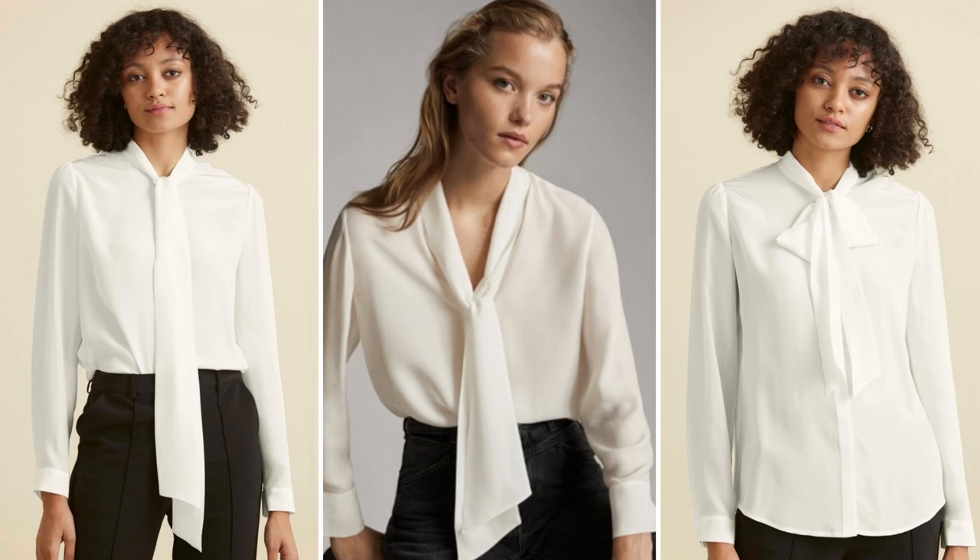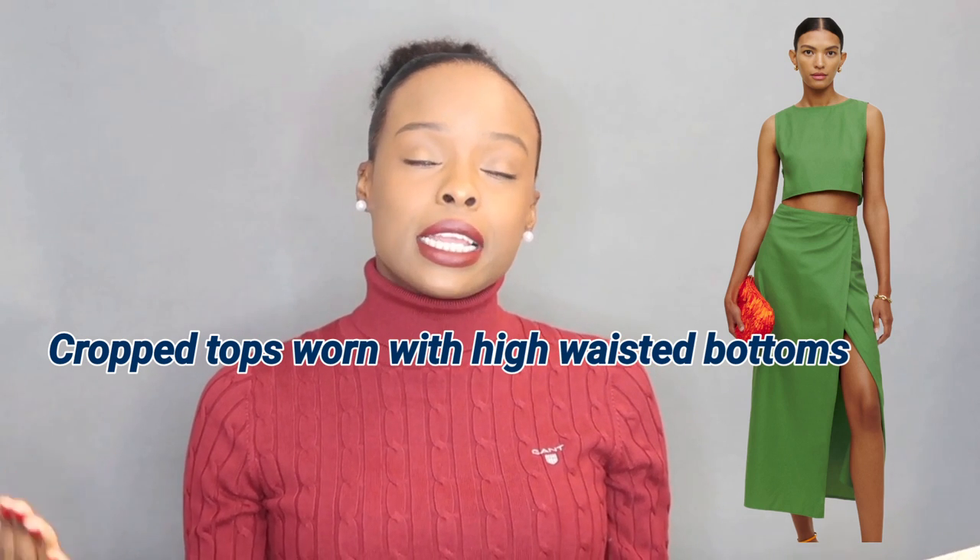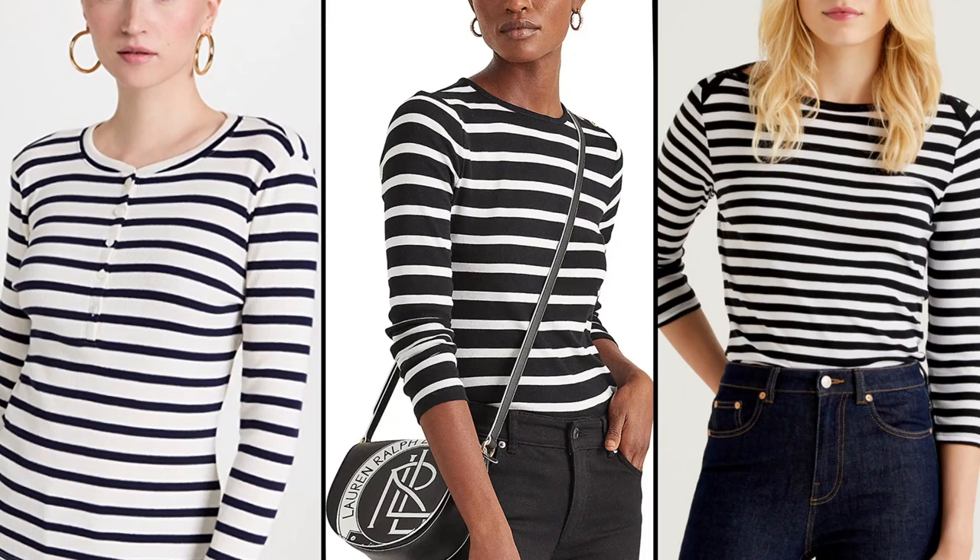Blouses with bow ties look great as well. Also, a cowl neckline looks good on this body type. Crop tops look great. Wrapped blouses look great. Horizontal stripes also look great on this body type — the upper body is smaller, so the horizontal stripes just balance out everything.